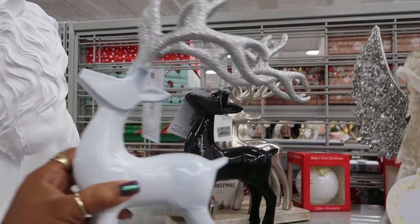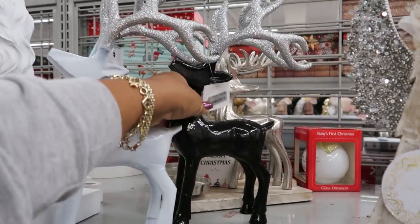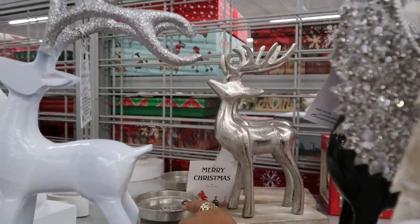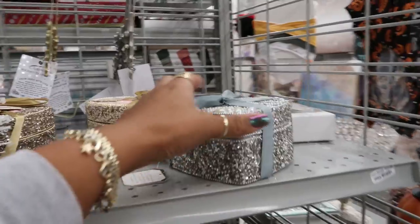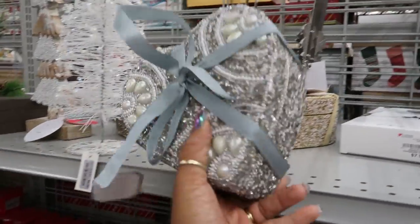These are $16.99. You have black, white, and — oh, that's not the same. There's a smaller candle holder back here. But I like these. $10.